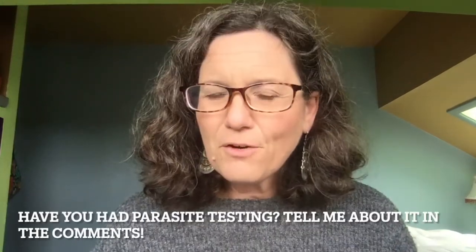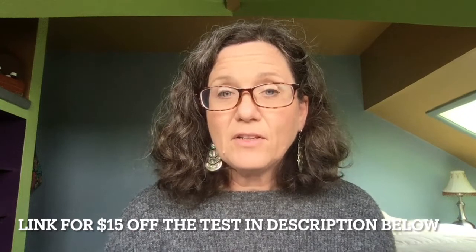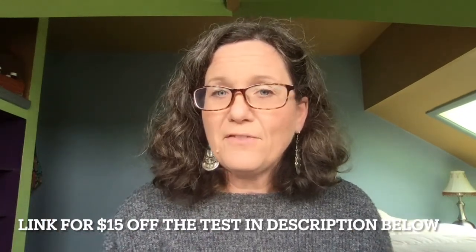I'm curious to know if you've had any parasite testing before and what happened — please tell me about it in the comments. I hope this review has helped you become more aware of the parasites.org test kit and what kind of value it might be able to provide as you're trying to learn more about what might be causing your digestive symptoms. If you'd like to purchase a test kit, I've left a link below in the description box that provides you with a $15 off discount — go check that out if you're interested.